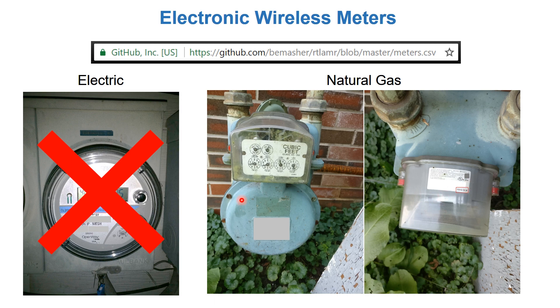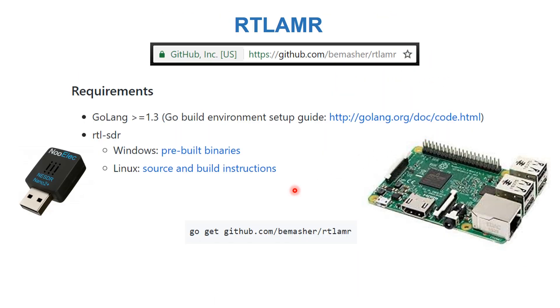For the gas meter, this particular model was on the list. So to get my natural gas reading, we're going to use this particular RTL-SDR with a Raspberry Pi. These requirements are mentioned in the project as well.